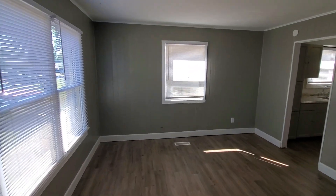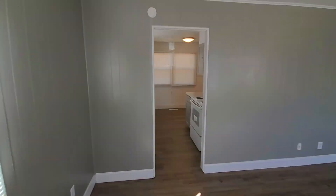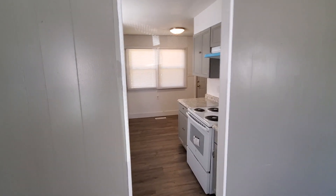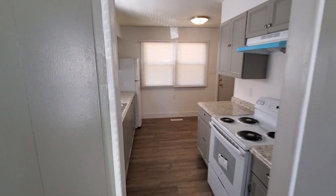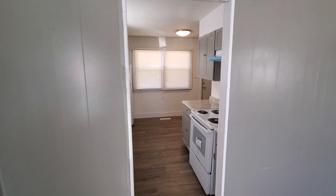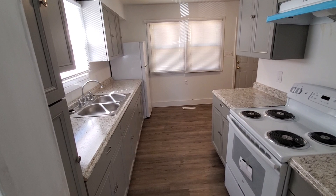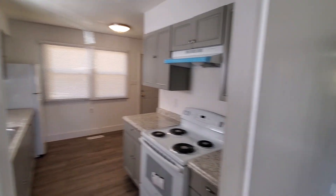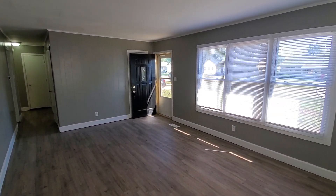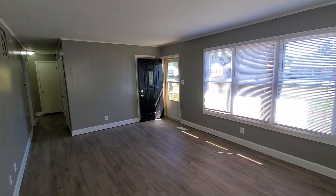This home is leasing for $800 a month with an $800 deposit. If this sounds like something you're interested in, please give us a call to schedule a showing. Our number is 317-484-8444, dial extension one for your leasing agent. Or you can look this home up on the web at www.rpmndmetro.com.